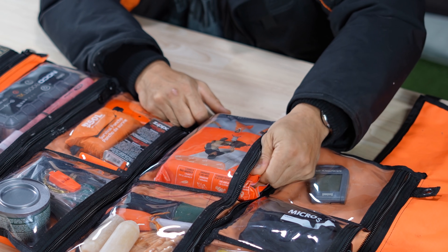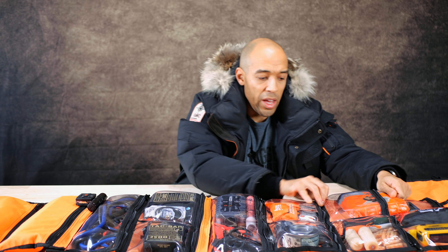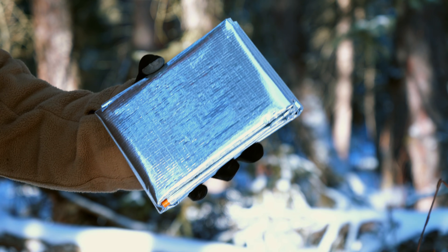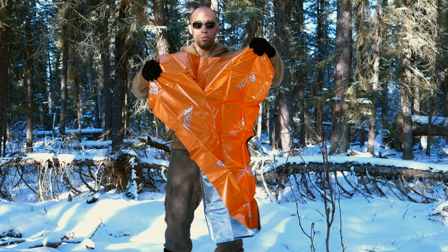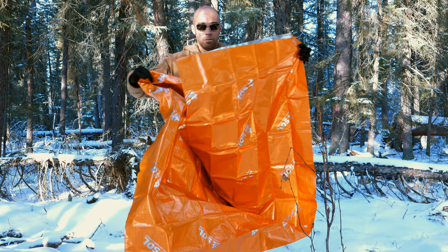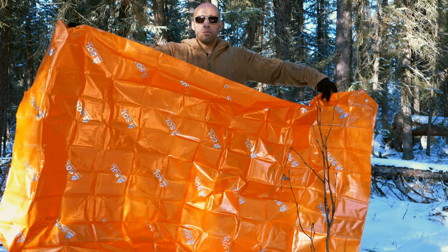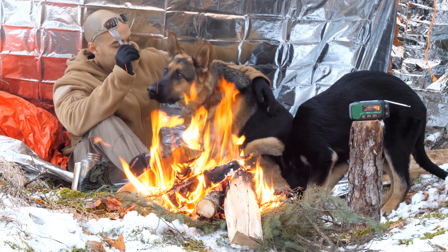A lot of people pack those tiny emergency blankets, but they're very thin, don't provide much thermal reflectivity, and are prone to tearing. Something like this — a sport utility blanket — is a heavier duty mylar blanket, similar to a tarp with a reflective mylar layer on the back to reflect your body heat. It only costs about $15 to $20. You can build a shelter out of it that, combined with a fire, will keep you reasonably warm, or just wrap it around yourself in your vehicle.